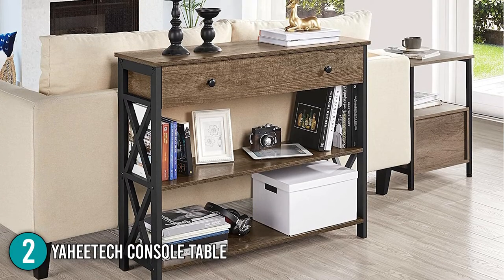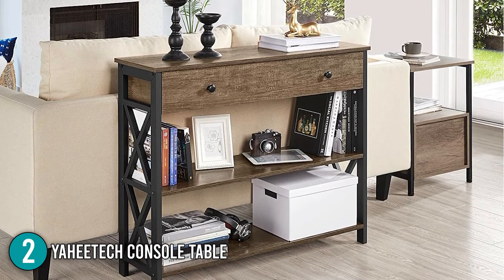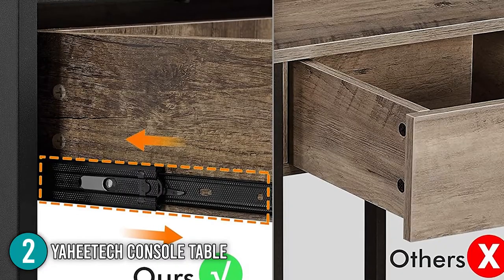This console table is made of solid pine wood and P2 MDF panels. It comes in four sleek variations: taupe wood, gray, light oak, and rustic brown.